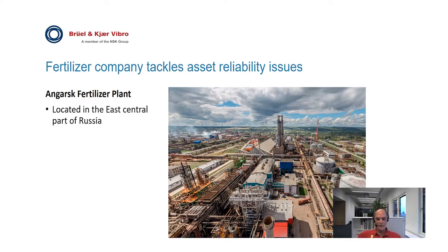The Angarsk fertilizer plant, also called Angarsk Azotno-Tukovy Zavod, or AATZ, is located in the east-central part of Russia, not far from Lake Baikal. Angarsk was last modernized and commissioned in 2004. It's been operational since 1962 and has since been upgraded, expanded, and changed ownership a number of times, up until 2011 when Angarsk was finally merged into SDS-AZOT.